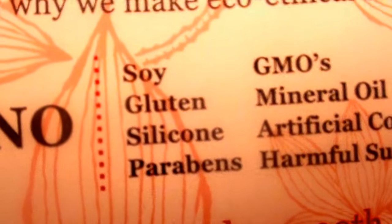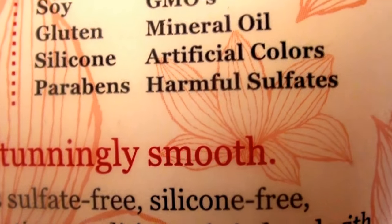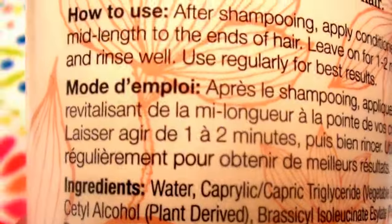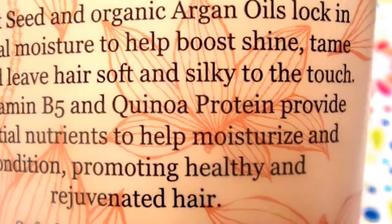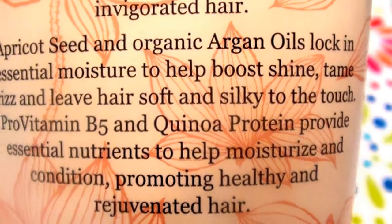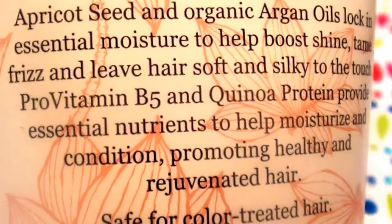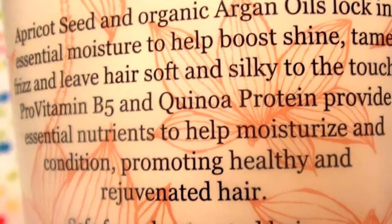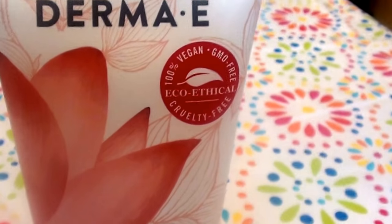It says: no soy, no gluten, no silicone, no parabens, no GMOs, no mineral oil, no artificial colors, no harmful sulfates — that's very important. Onto the ingredients — I want you guys to see what you're getting so you can do your own research. I always try to make sharing ingredients part of my reviews. Learning is knowledge, and I want you to be able to know what's in these products in case there's something you don't want or don't like, or maybe you see ingredients you love. I want you to be able to honestly and wholeheartedly make your own choices.